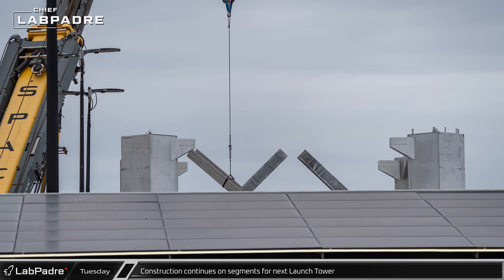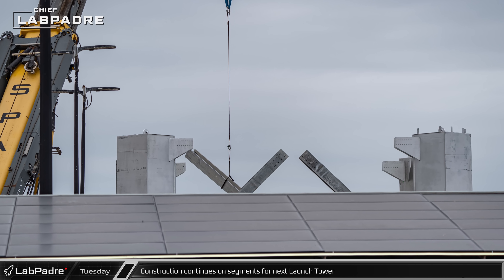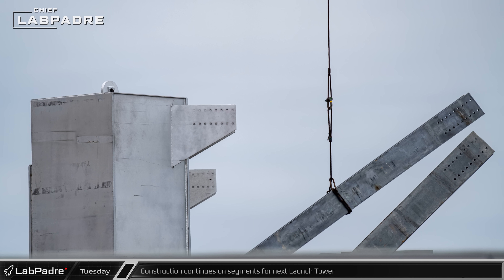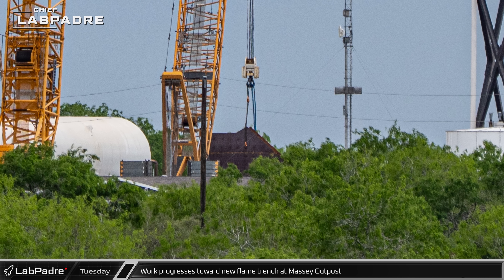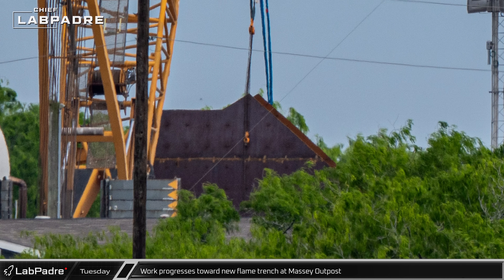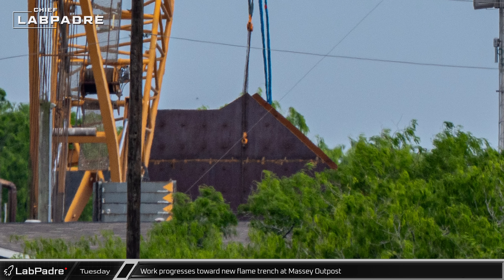Work continued on the second orbital launch tower's ninth and topmost section as work progresses towards the rooftop level of the tower. Work on the new flame trench for static fires at the Massey outpost continues as cranes moved elements of the flame bucket at the site.